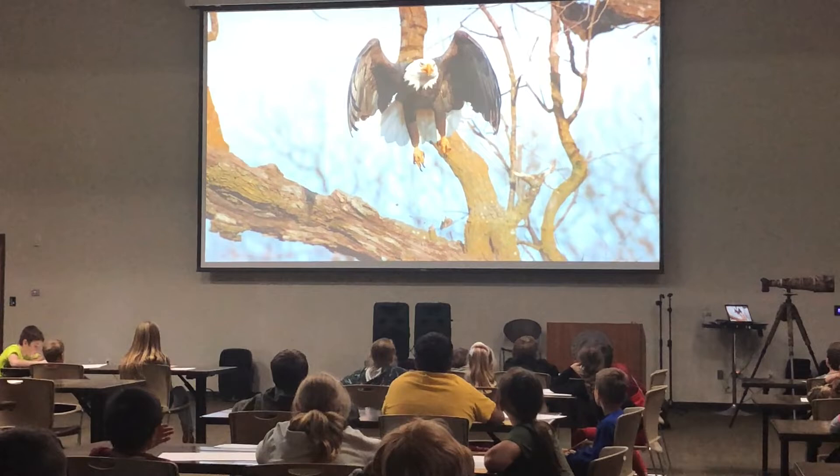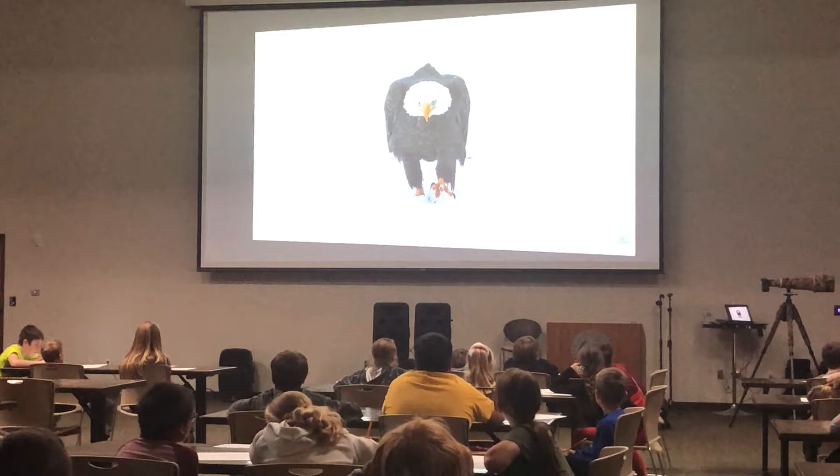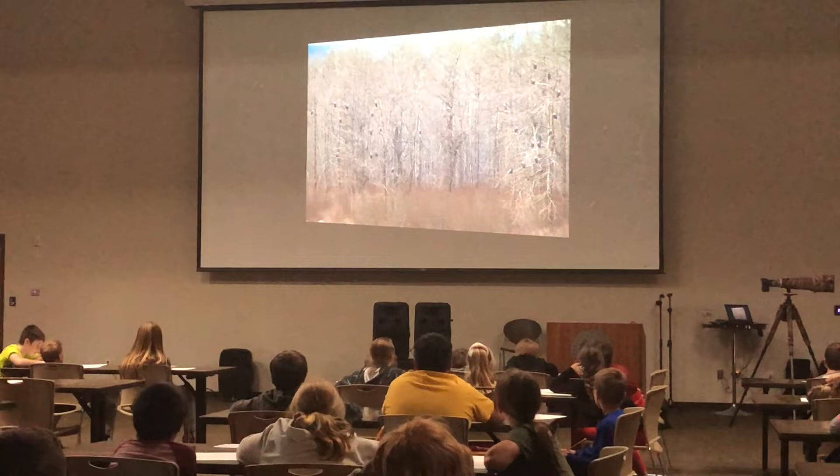That's a bald eagle just taking flight. They kind of load their wings by keeping them cupped a little bit. This is a bald eagle in Alaska, and he's doing what's called a ground charge. He was charging another eagle to try to take the fish away from him that this other eagle had caught.